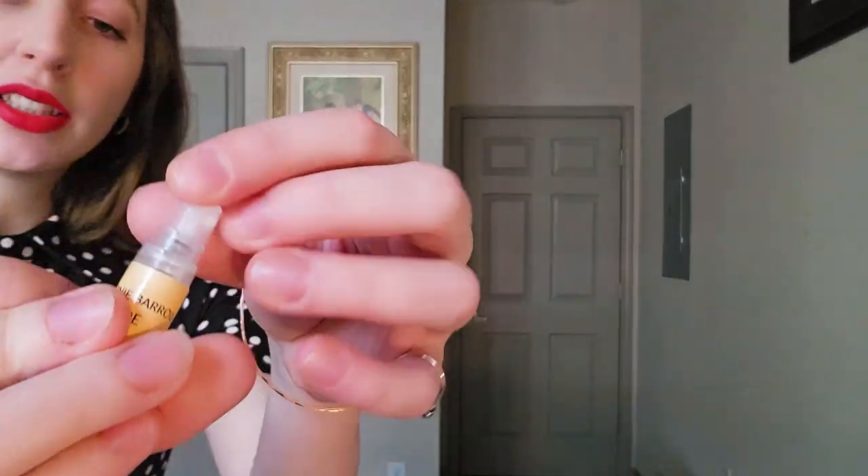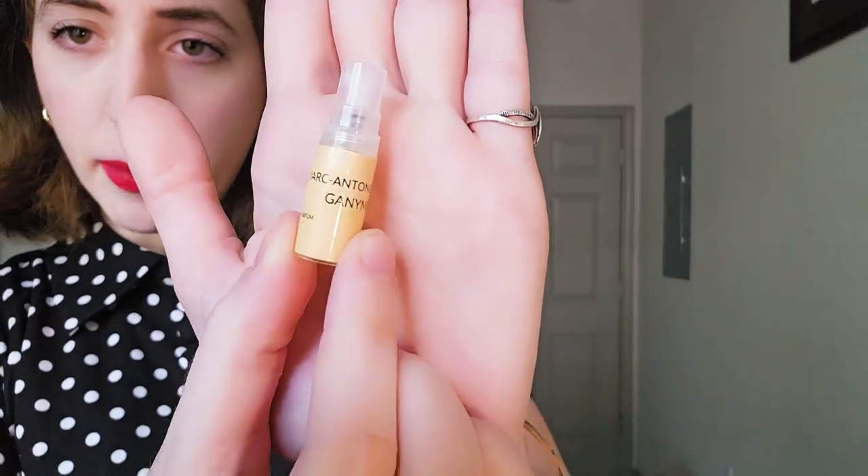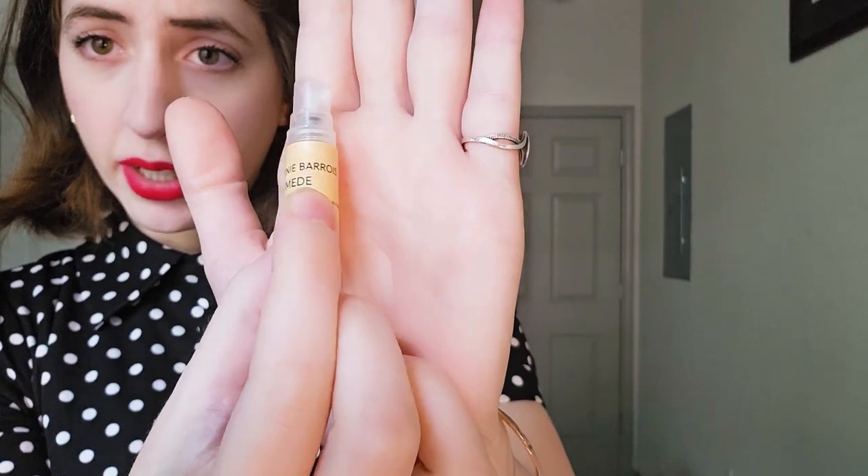This is what I'm reviewing today. This is Ganymede from Marc-Antoine Barat. This is a pretty well-known fragrance by this point. It came out in 2019, and it's unisex for the most part.